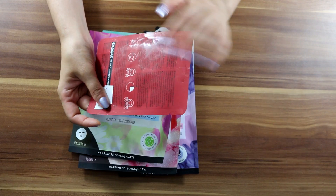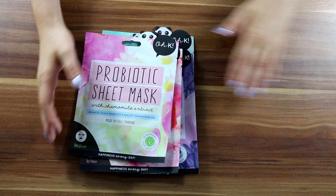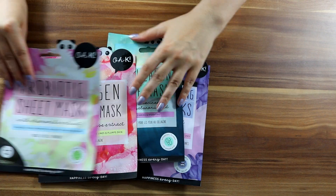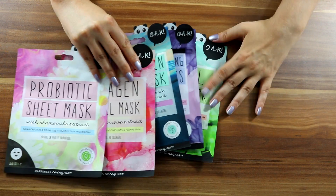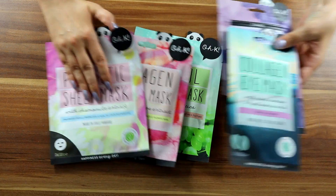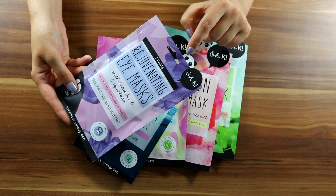Here it shows how to use it. Moving on to the second one — look at this panda! All of them have these little eyes, they're so cute. Let's talk about the eye masks — these are for when I have panda eyes, when I'm tired.